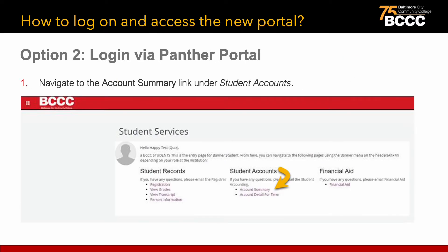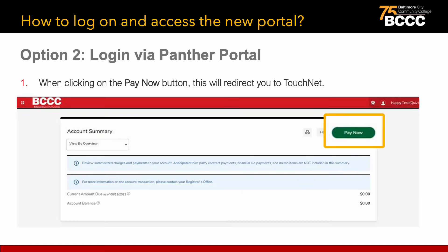Once you are signed into the Panther portal, navigate to the Account Summary link under Student Accounts. Click on the green Pay Now button — this will redirect you to the TouchNet portal.